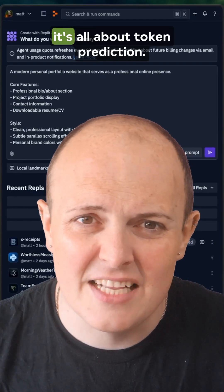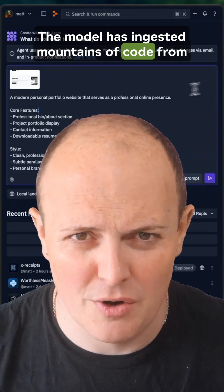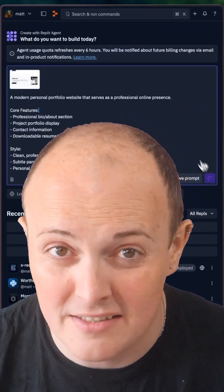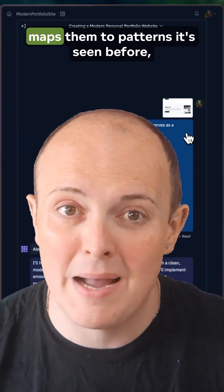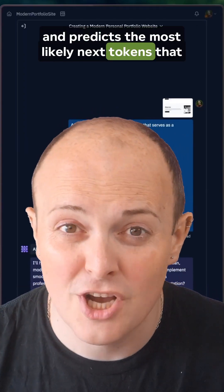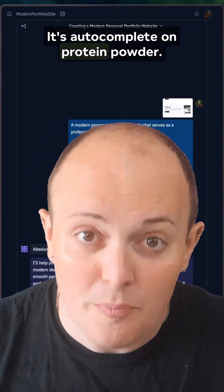Technically speaking, it's all about token prediction. The model has ingested mountains of code from open source repos, docs, and probably every how-to-center-a-div article ever written. It breaks your prompt into tokens, maps them to patterns it's seen before, and predicts the most likely next tokens that would make valid, working code. It's autocomplete on protein powder.